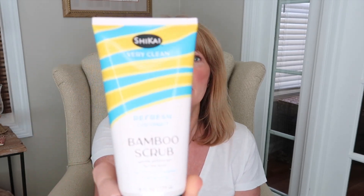I use this in the shower and I've really been enjoying it. I'm still finishing up the lavender one but I'm excited to try the coconut scent. If you're looking for a body scrub, I really recommend the Shakai bamboo scrub.